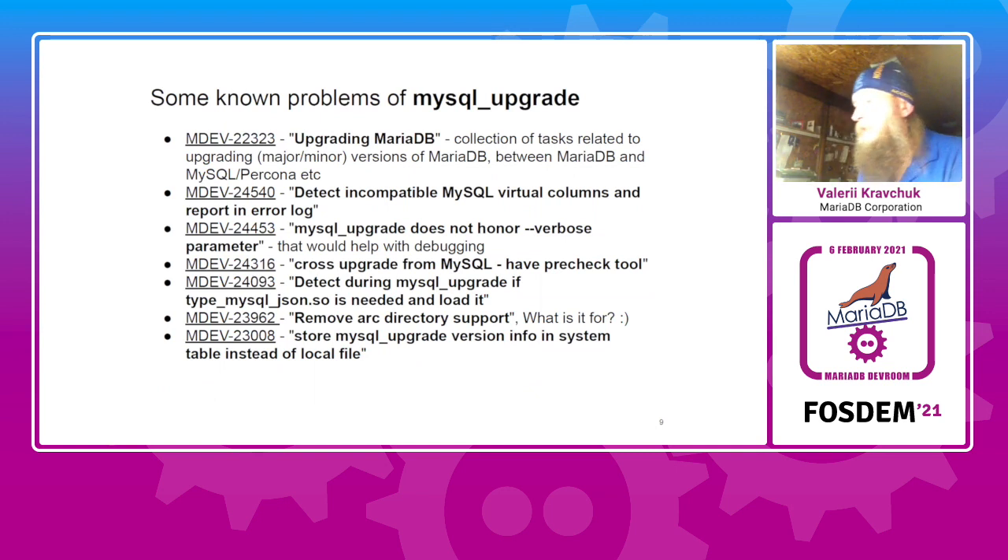Does the current design of mysql_upgrade cover all possible cases? It should be so, but it is not. I've checked open tasks and feature requests for mysql_upgrade created since April 2020. The key one is an umbrella task called 'Upgrading MariaDB' — a collection of missing features or ideas of what mysql_upgrade should do. It's also called 'MariaDB upgrade in 10.5.' Since we would like people to upgrade to MariaDB from MySQL, there are several related tasks which are not yet implemented.